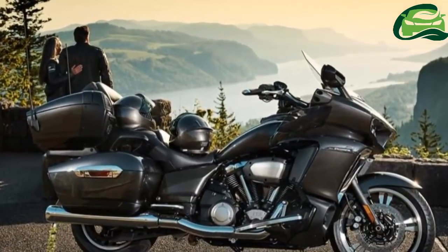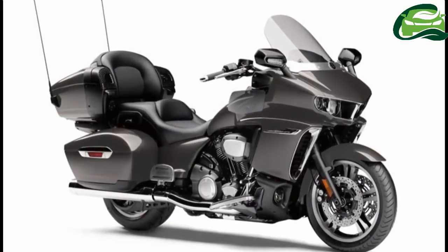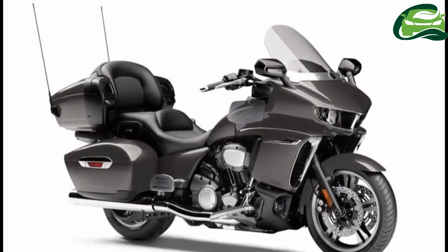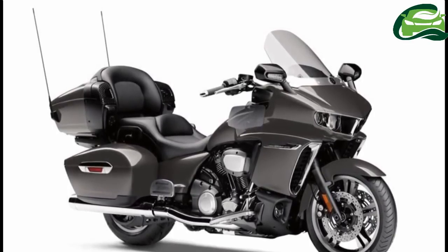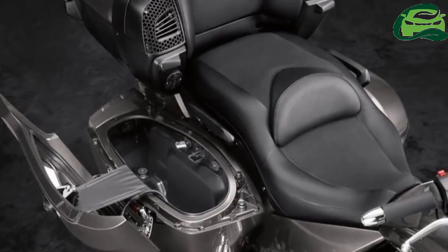The fuel tank of the Yamaha Star Venture can store 24.98 liters of petrol and the ground clearance stands at 139.7 millimeters. The headlamps, tail lamp, and indicators use LEDs.